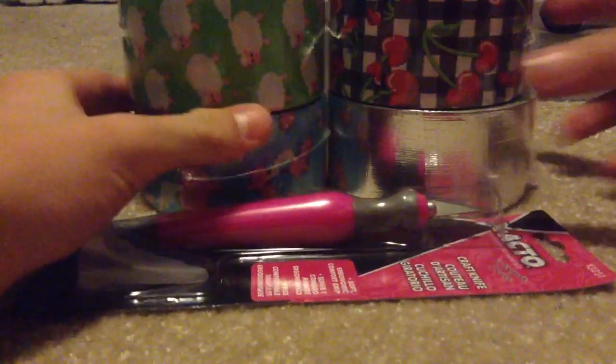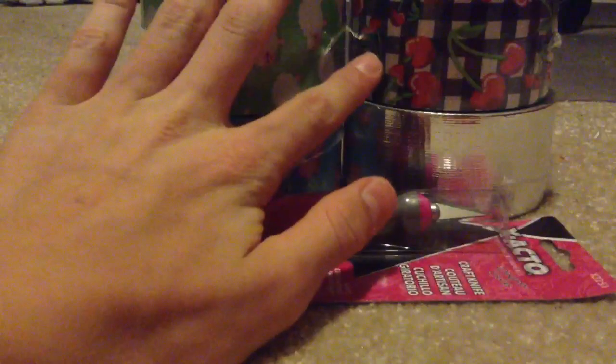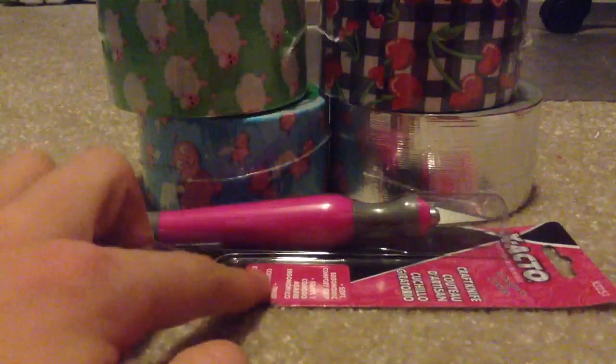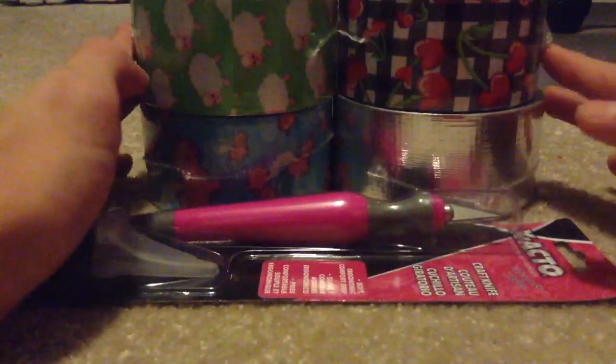I'll just start with the prizes. You'll be winning a roll of sheep — they all have no holes and stuff — a roll of the new cherries, roll of pig's fly, and a roll of chrome. They're all brand new and unopened. There's a little wrinkle on the chrome, you can see that right there. Then an exacto knife, brand new in the packaging, the type I like to use. These are all 10 yards except for the chrome, which is 15.